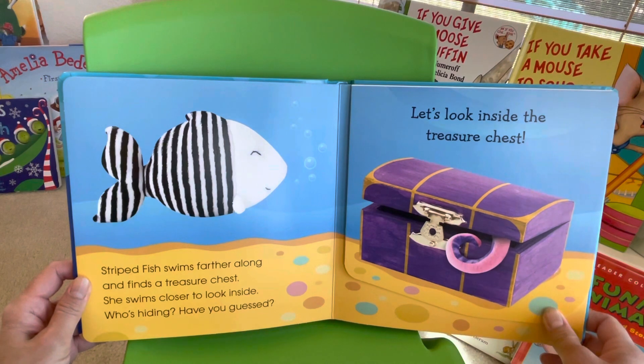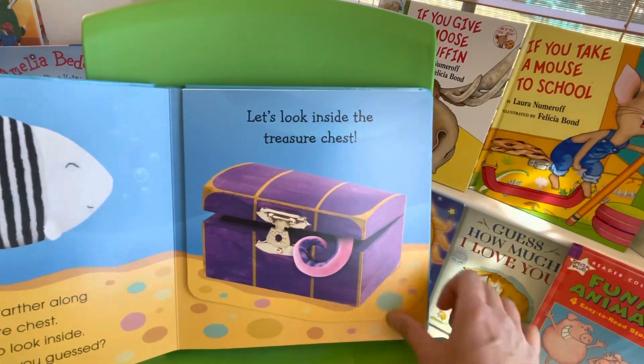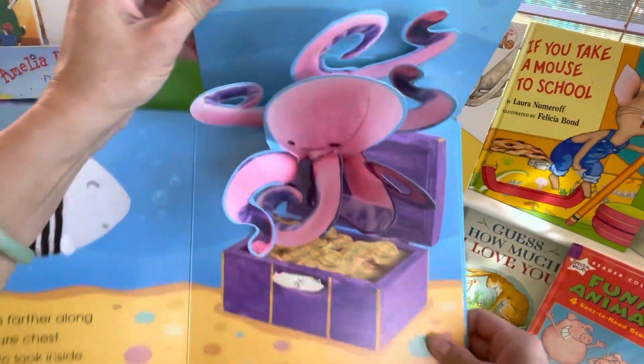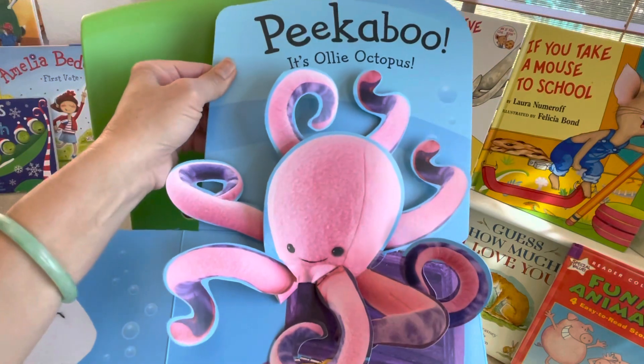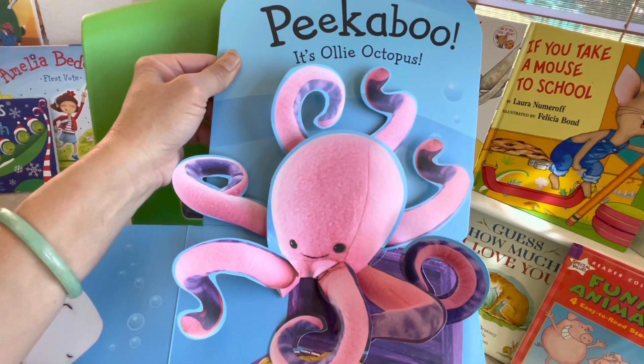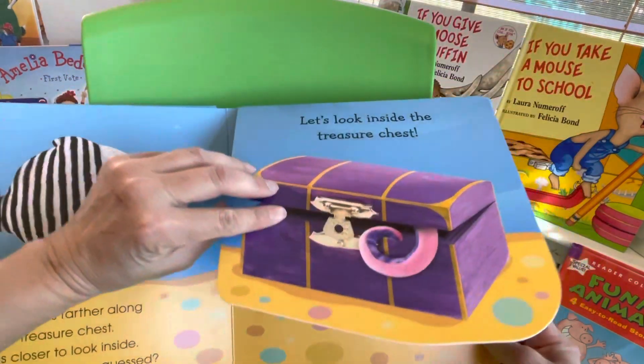Strikefish swims farther along and finds a treasure chest. She swims closer to look inside. Who's hiding? Have you guessed? Let's look inside the treasure chest. Peek-a-boo! It's an oily octopus! Peek-a-boo!